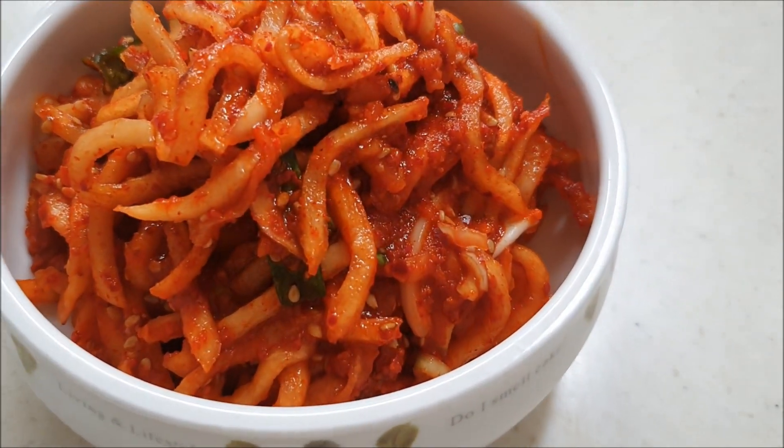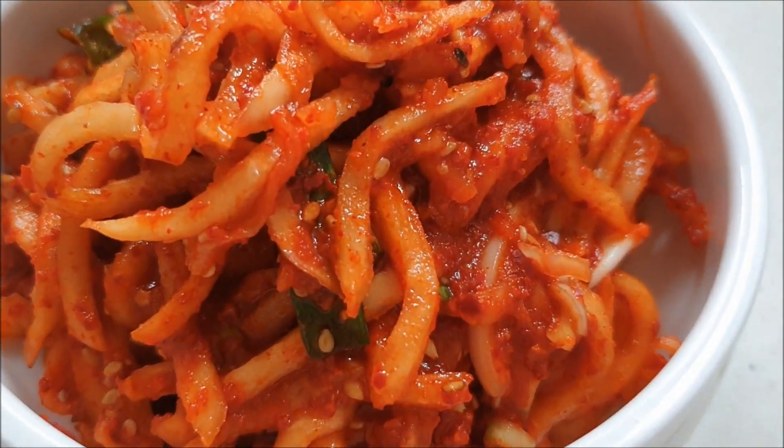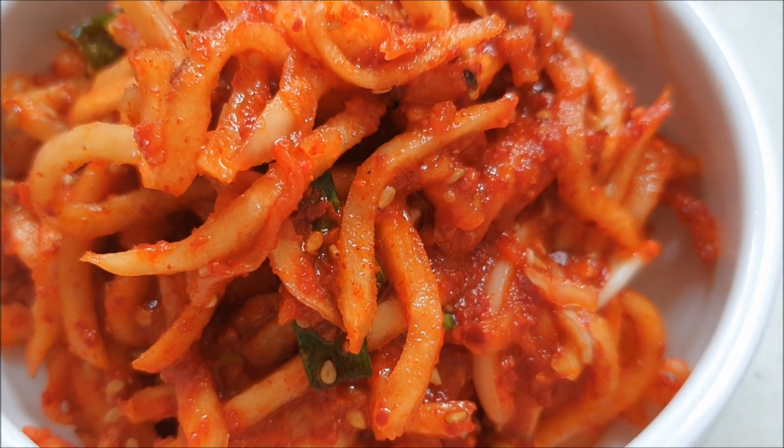There are many types of radish in Korea. I will show them to you next time.